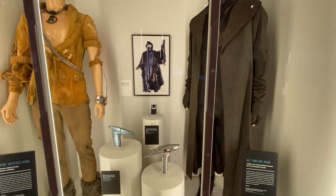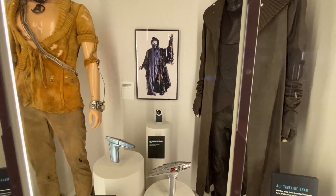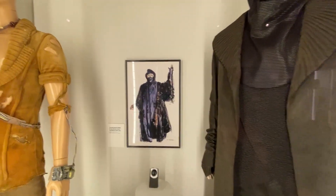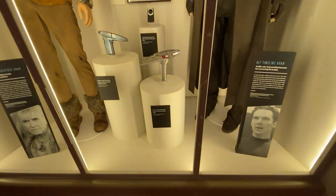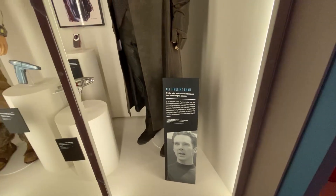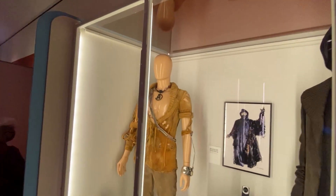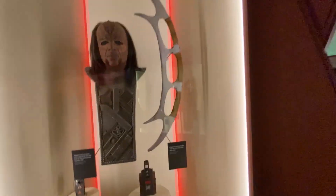I've interviewed Nick Meyer about directing that film — if you go elsewhere on Mr. Sci-Fi, you can find that interview. And then here is a sketch of Khan's outfit and robes, really pretty. And communicators and phasers from both The Wrath of Khan and Star Trek Into Darkness. That's Benedict Cumberbatch's outfit from that film. But of course, most of us feel that he wasn't really Khan — it will always be Ricardo Montalban.